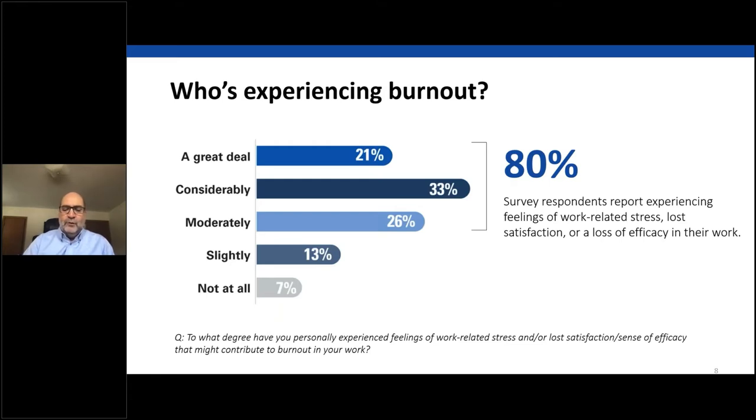We asked survey participants to what degree they had personally experienced feelings of work-related stress or lost satisfaction that might contribute to burnout. About 80% of healthcare professionals reported experiencing those feelings, with 54% saying the degree was considerable or a great deal. One study linked burnout to a higher incidence of physicians self-reporting medical errors, and clinicians experiencing career dissatisfaction are more likely to leave medicine mid-career. Replacing a physician can cost $250,000 to $1 million and take 6 to 12 months.